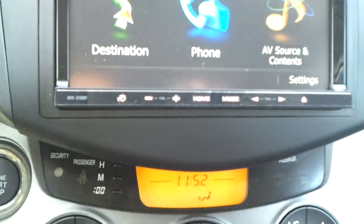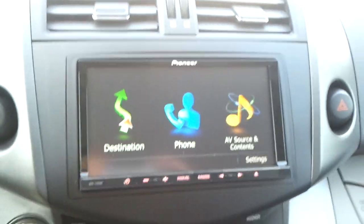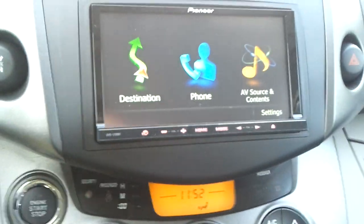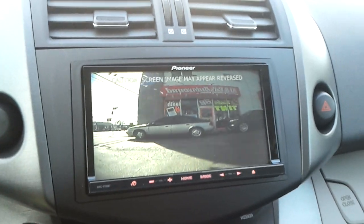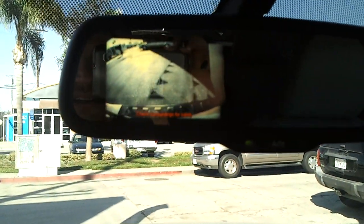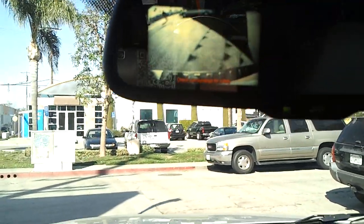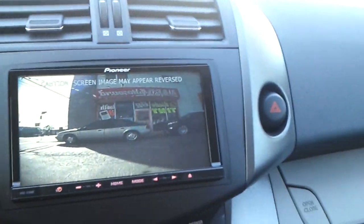We matched the factory illumination to match the factory one. A nice dash kit provided by Metro gives it a nice, clean, seamless integration look. We added a new factory color backup camera because the car only comes with a black and white — so there's a colored backup camera on the Pioneer screen, and your factory black and white is still in your mirror, so they're both working. We didn't want to cut or hack any wires, so in case there's a warranty issue at the dealership, we can't be blamed for it — keeping that manufacturer's warranty intact.